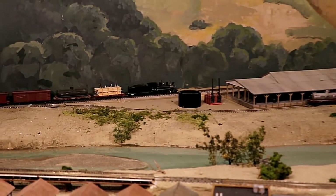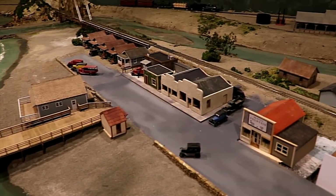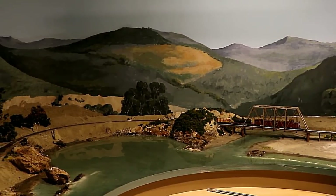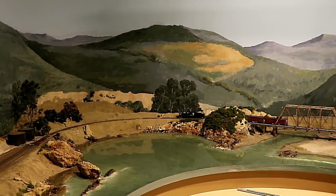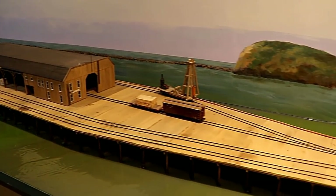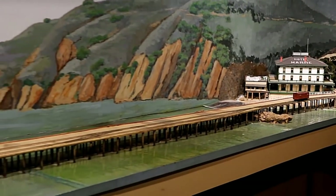Avila Beach of the 19th century is recreated in incredible detail, including the pier, the yacht club, the old custom house, and even the old railroad bridge that crossed San Luis Obispo Creek, which remained there all the way until the 1980s. And Harford Pier, which you can still visit today in Port San Luis, is recreated with amazing detail, including the Hotel Marais, which used to sit not far from where Fat Cat's Restaurant is today.